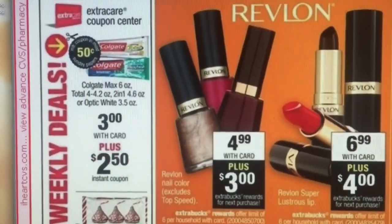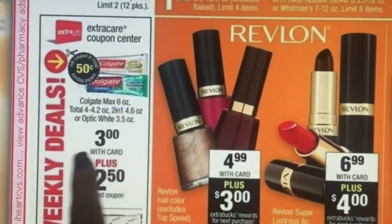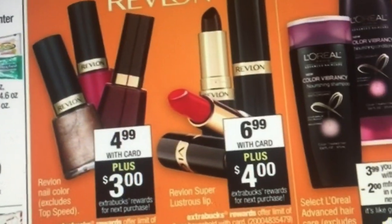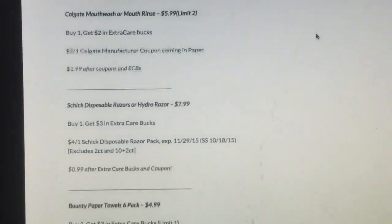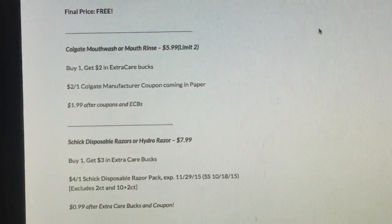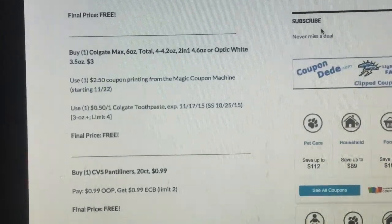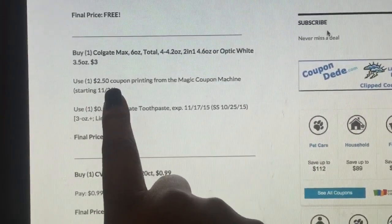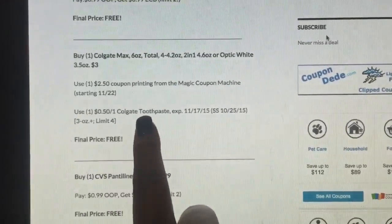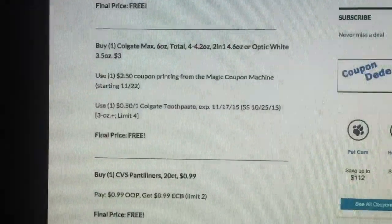They have a free corn for 99 cents — they'll give you a dollar back, which is always great. So this one is $3, and there's a $2.50 instant coupon that comes out of the CVS machine, plus a 50-cent off coupon. So you buy one Colgate Max Fresh Optic White at $3, use the $2.50 coupon from the magic machine and the 50-cent off one Colgate coupon — that makes it free!